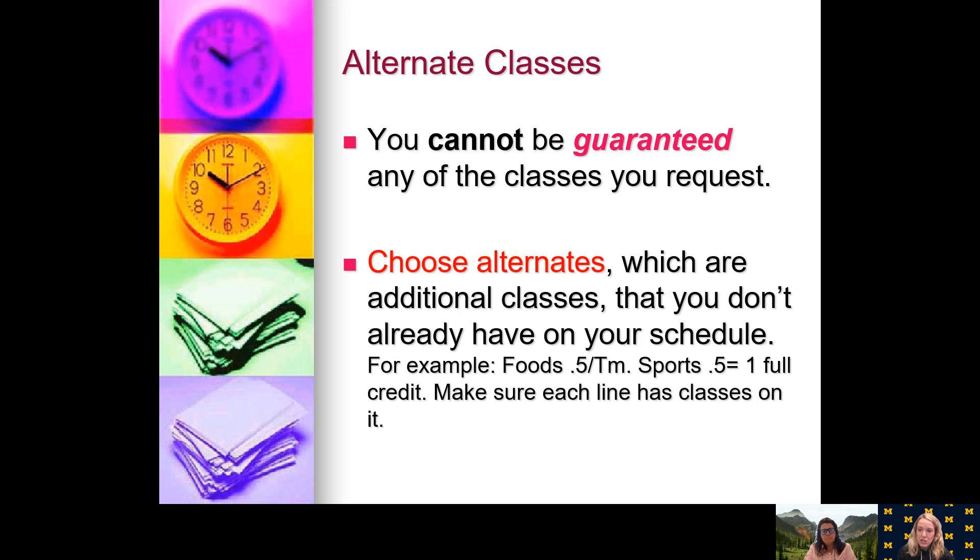In terms of your alternate classes, which you'll need to complete when you fill out your schedule, alternates must be filled in. You cannot be guaranteed any courses you have asked for, so we may need to go to your alternates to complete your schedule. If you don't put alternates down, we as your counselors will be forced to select classes for you that you may not like. When choosing alternates, keep in mind they should be different from what's already on your schedule, and you need two one-semester classes to equal a full year — so each line of alternates represents a full year. For example, foods is one semester and team sports is one semester, and together they equal one full credit.